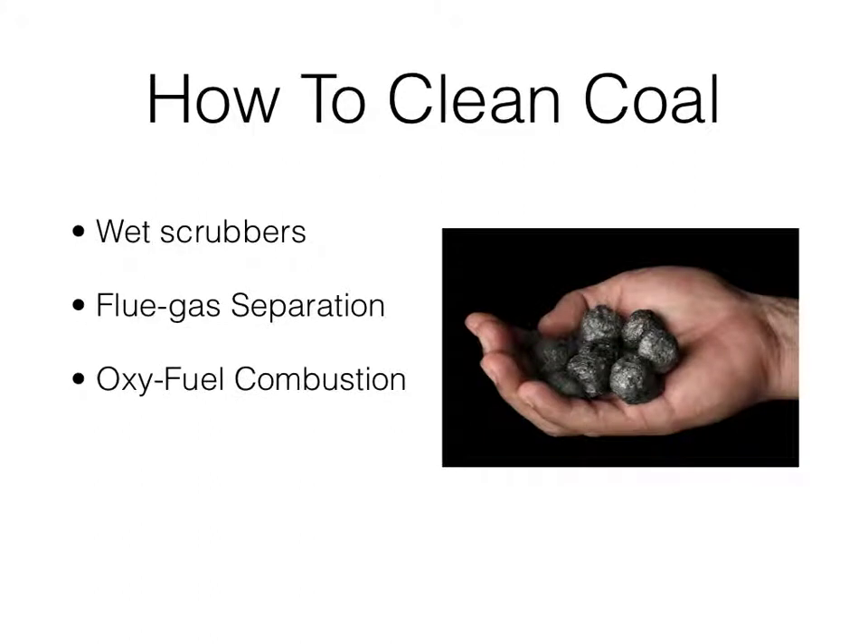How to clean coal and prevent it from wreaking havoc on the Earth: some options are wet scrubbers, flue gas separation, and oxy-fuel combustion. Wet scrubbers are a desulfurization system that removes sulfur dioxide — a major cause of acid rain — by spraying flue gas with limestone and water. The mixture reacts with sulfur dioxide to form synthetic gypsum, which is a component of drywall.